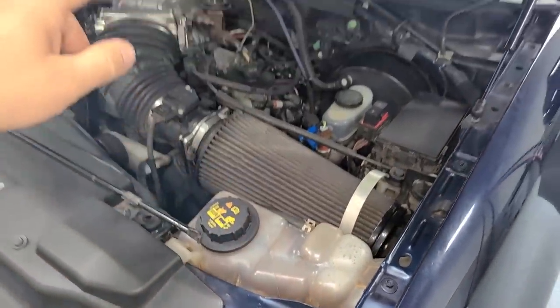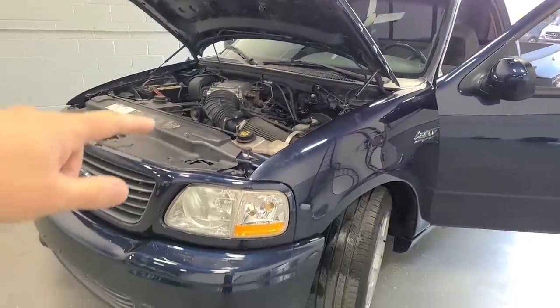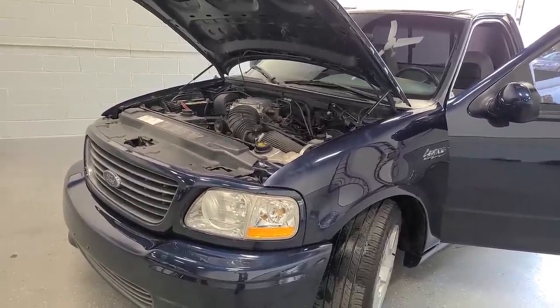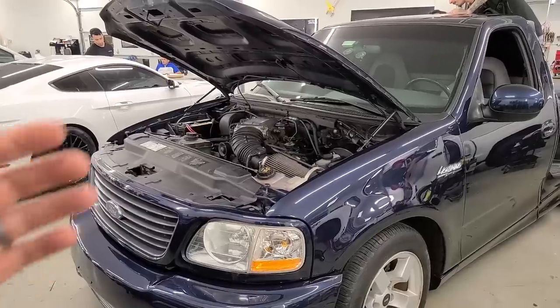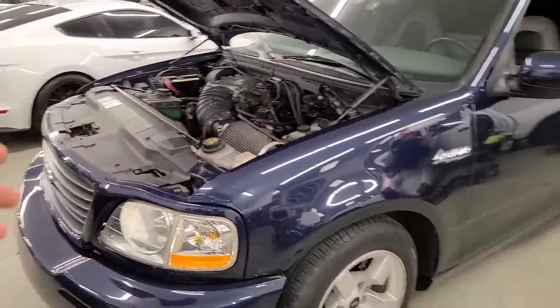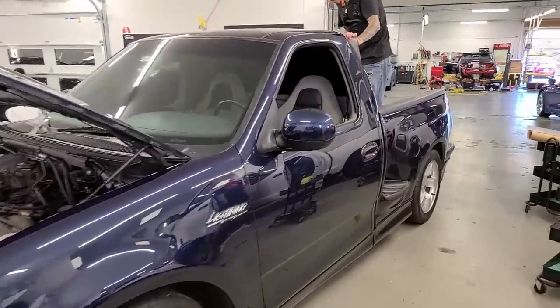In the next Lightning video, we are going to fix all the mechanical issues, including a massive cooling system flush — that is going to be pretty extreme. To recap, we fixed the coolant issue, changed the oil, cleaned the air filter, figured out everything the Lightning needs, and ceramic coated the entire thing.